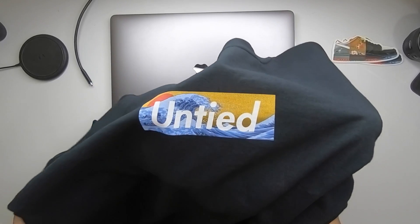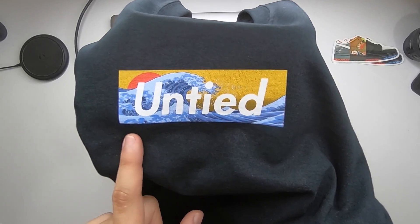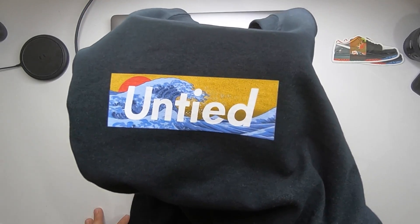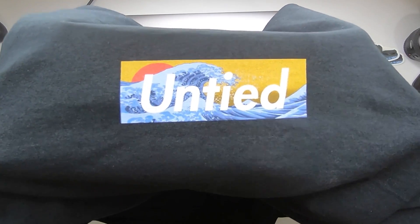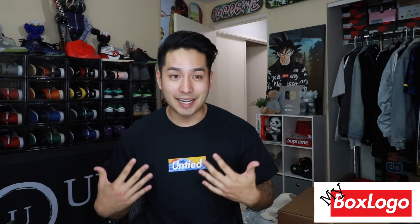Check this out — this right here is the newest merch and it is provided by the company we're collabing with for this giveaway, My Box Logo. This is what it's going to look like — a very intricate design. You can see it is a Supreme box logo with the words 'Untied' running across it. Additionally, in the background it has that legendary Hokusai Wave Japanese artwork. Very, very dope — honestly one of the greatest designs I've ever seen for merch.